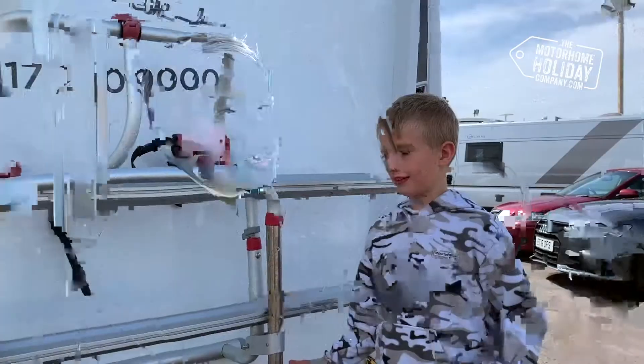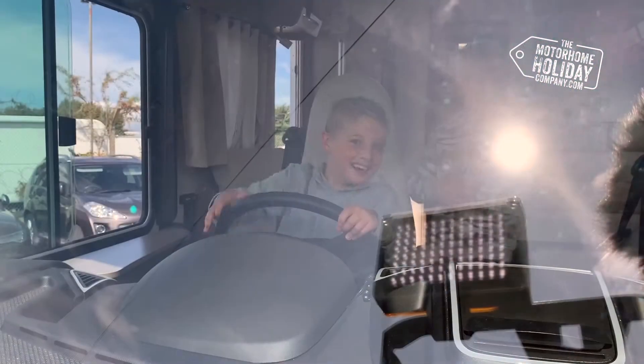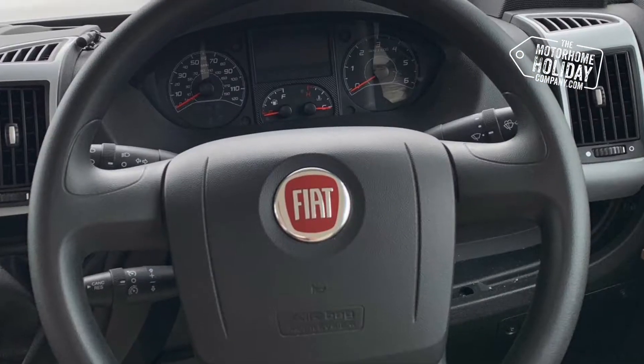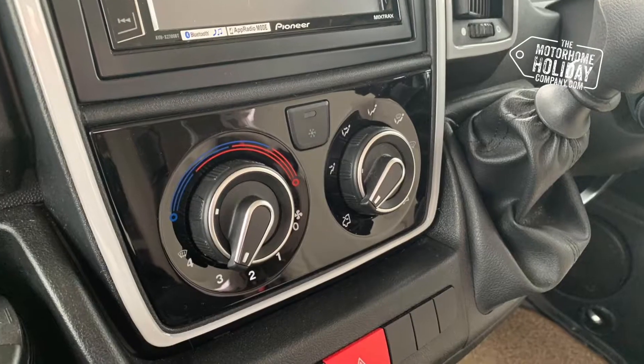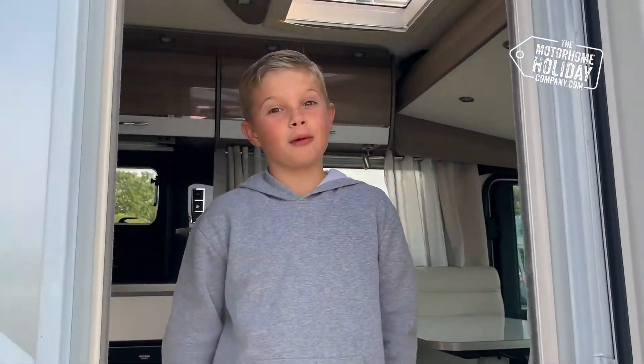Though it is big, it's still very easy to drive. So come and have a look around the inside.